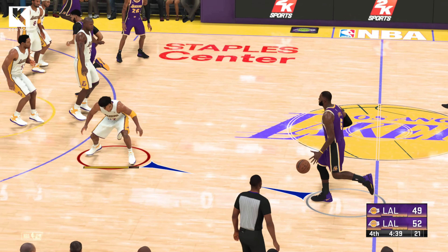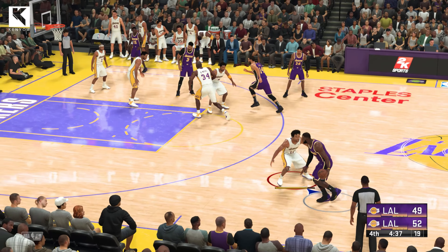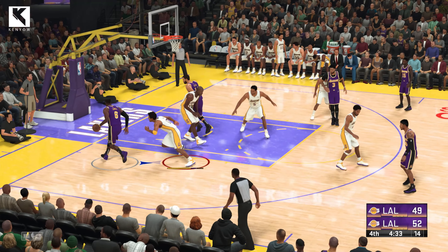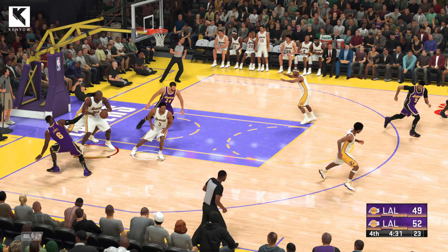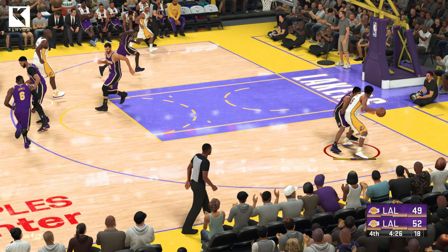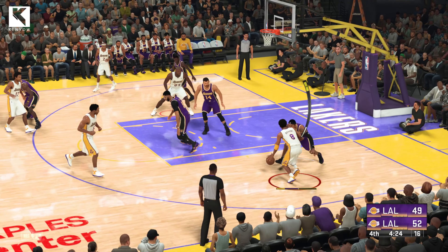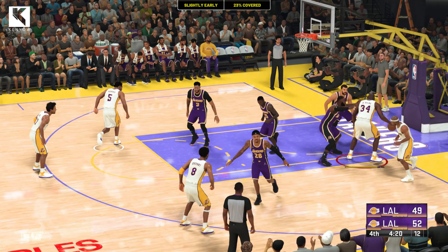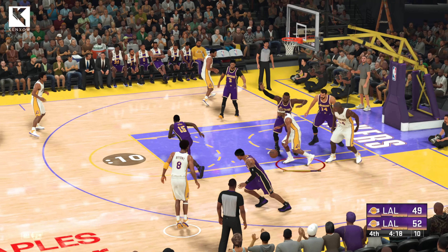Really in a good position thanks to the accuracy from beyond the arc. They are lighting it up from beyond the arc this half. And it's denied by Fox. On the wing right, he's covered by Bazemore. They get it again. Shaq passing to Fisher.